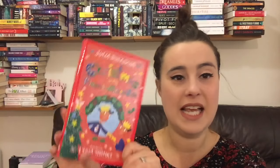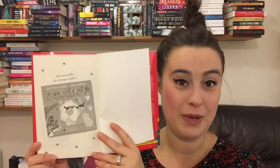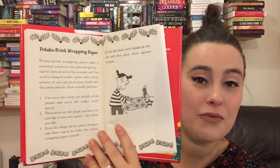Next up is probably more towards the four and five year old category — for when your children are getting a bit more into chapter books and are happy for you to read them a chapter a night. This is Julia Donaldson's Christmas with Princess Mirabelle, illustrated by Lydia Monks. If your child's a bit younger, I'd recommend Princess Mirabelle and the Dragon Pox, especially if they're suffering from chicken pox. This one is two Christmas short stories featuring Princess Mirabelle, with lots of illustrations, and activities on the back — Christmas biscuits, potato print wrapping paper, and a Christmas tree hat.